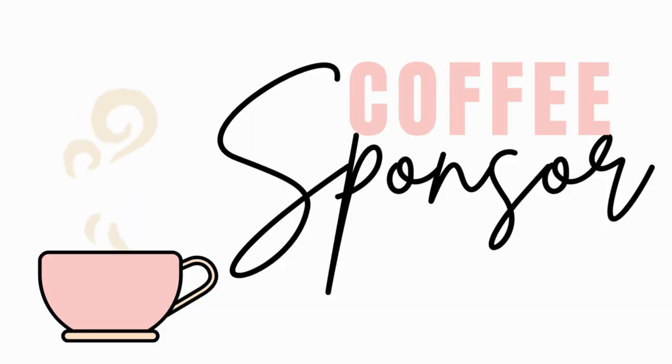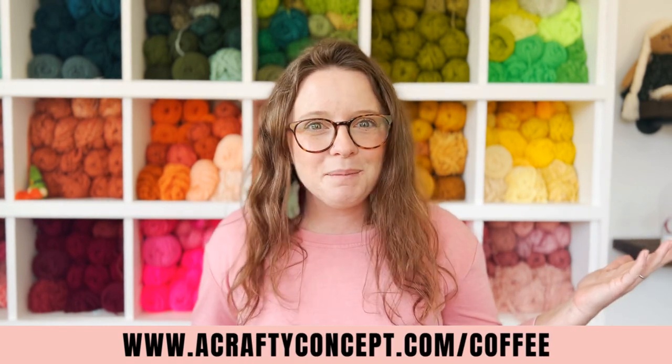Before we get started I want to give a special shout out to this video's coffee sponsor, Samantha. She says: 'Hi Ashley, thank you for all the content you put out to help us. You are so kind and helpful. And a rock star.' Thank you so much Samantha. Every single one of these donations help me continue to provide free crochet patterns and business tips, and if you'd like to support the channel you can go to acraftyconcept.com/coffee to buy me a cup of coffee.